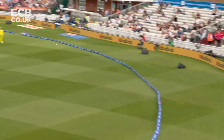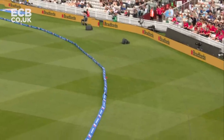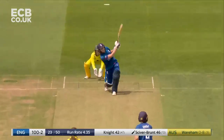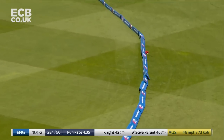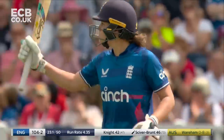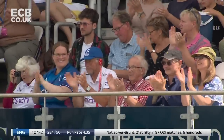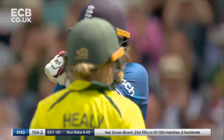That's a carbon copy. I think this has gone flush into the sponge. Big shot — a bit of a gift in the end; it was a full toss. But that is an area where Nat Siverbrunt enjoys hitting the ball, and it is another half-century for Nat Siverbrunt — 100 in the last one-day international, and going well again here.